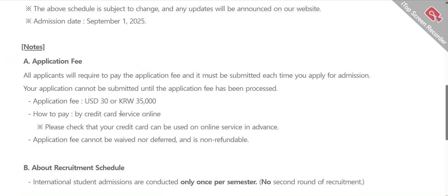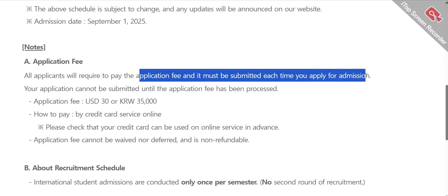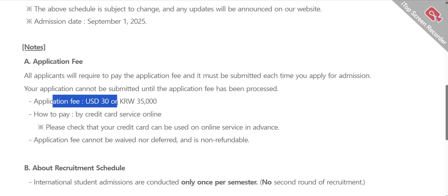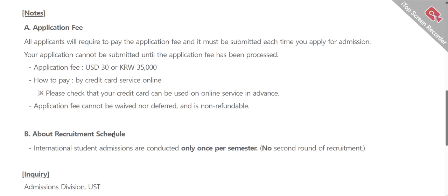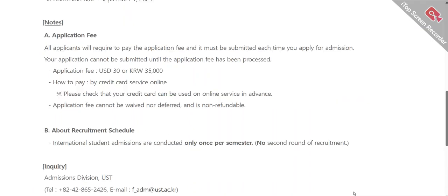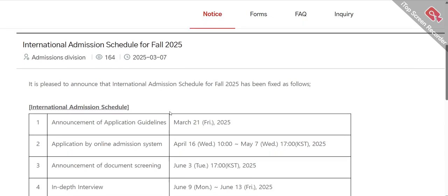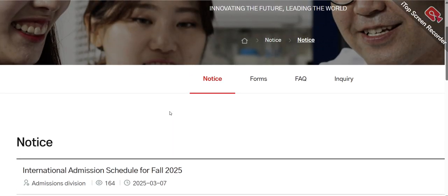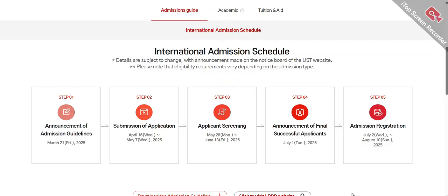Now let's talk about the application fee. All applicants are required to pay an application fee. The application fee is 30 USD or 35,000 Korean won. You can pay this fee by credit card or online service. Bank account details will be provided once they open the admission and announce the application guidelines.